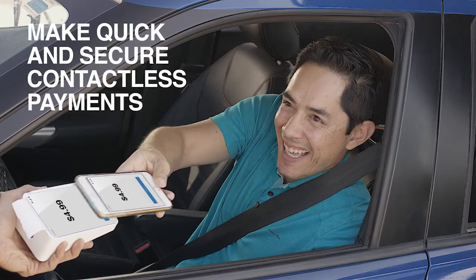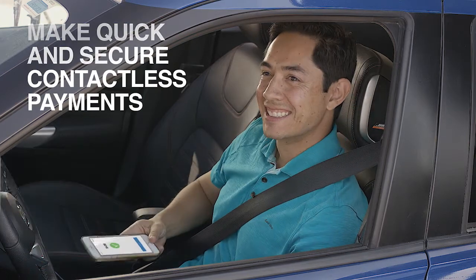Your mobile device comes equipped with a mobile wallet that lets you make quick and secure contactless payments at certain retailers, restaurants, and other businesses.